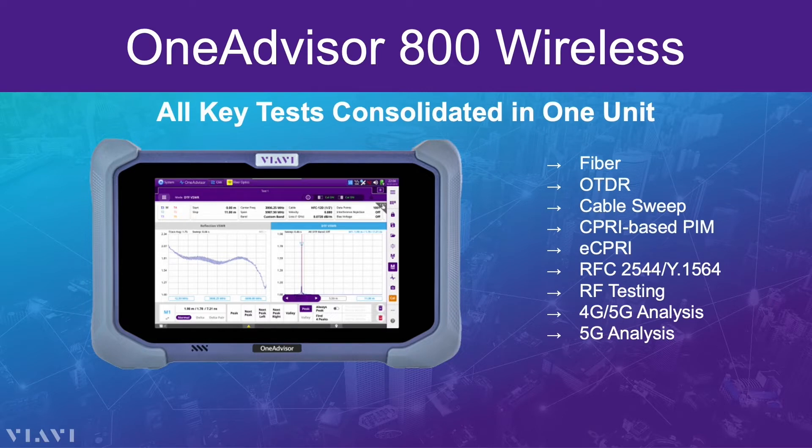All the key wireless network tests are consolidated into one unit. The OneAdvisor 800 is the only test set in the world that can do fiber inspection, OTDR troubleshooting, cable sweep, CPRI, internet throughput testing, RF test, 4G, 5G over-the-air analysis — all in one compact device.